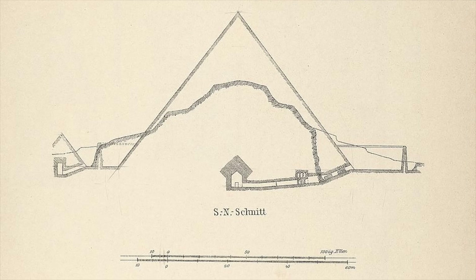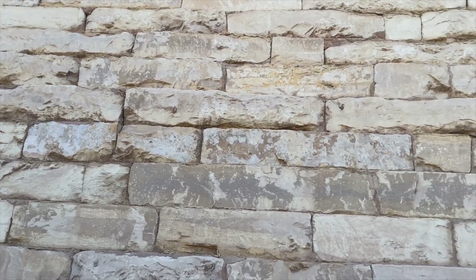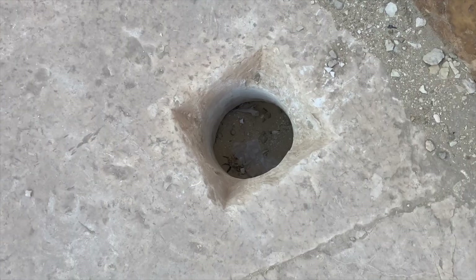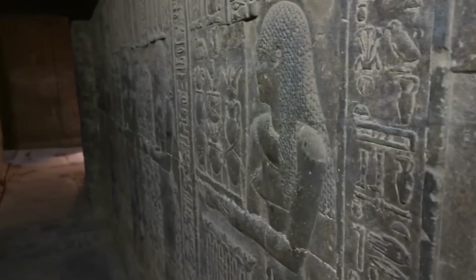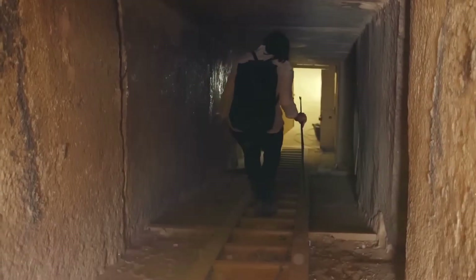Why hide a space so completely that even the builders' own successors wouldn't find it? Because Egyptian tombs aren't just storage — they're machines for transformation. The art, the text, the architecture: everything is built to shepherd a person through death and into renewed life. A hidden tunnel could be practical security, yes, but it could also be ritual design: a protected route for offerings, a concealed deposit of sacred objects.